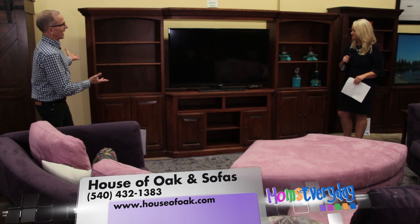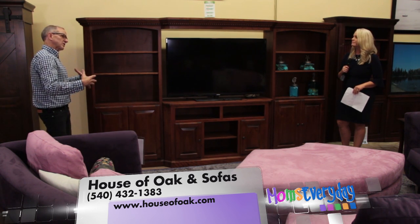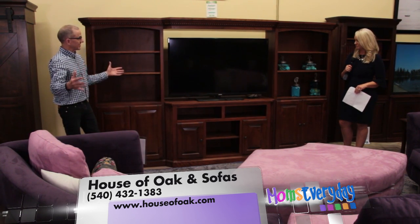But what we really want to talk about are Amish entertainment centers. And here we have a gorgeous entertainment wall. It's not the first choice for most people because it takes so much space out of the room. Most people are just buying a stand, and this stand itself you could buy anywhere from 48 to 72 inches.